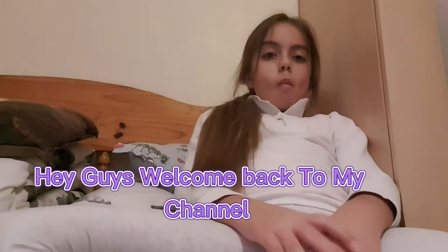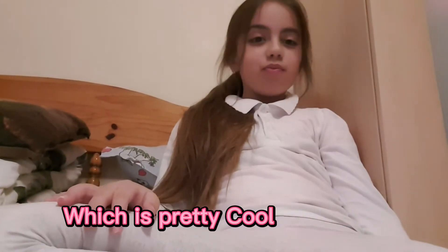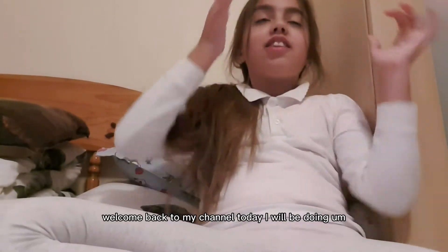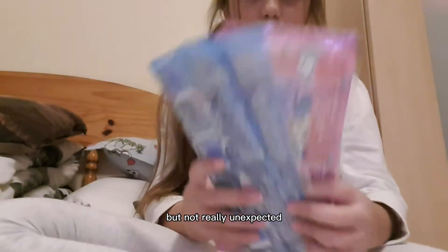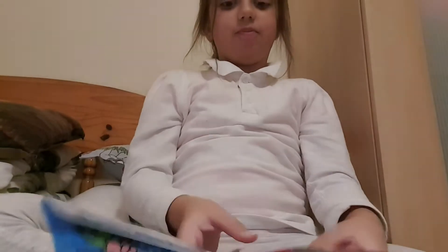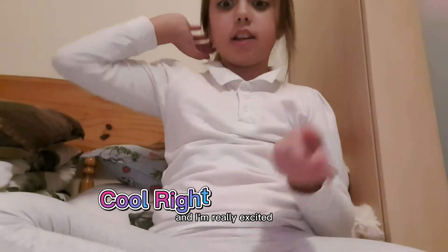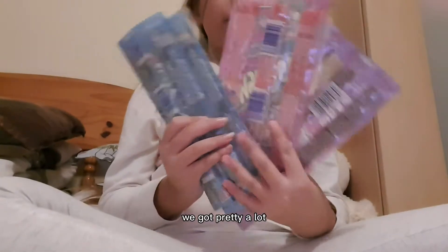Hey guys, welcome back to my channel! Today I will be doing a video that is kind of unexpected but not really unexpected — trying candy, some snacks, sour candy that I haven't tried, and also rating them. Really excited, so yeah, let's get started!